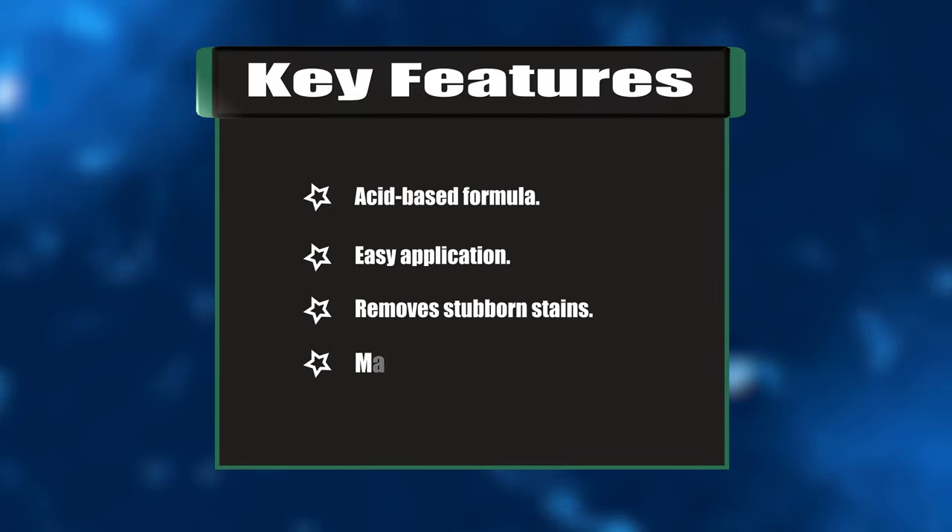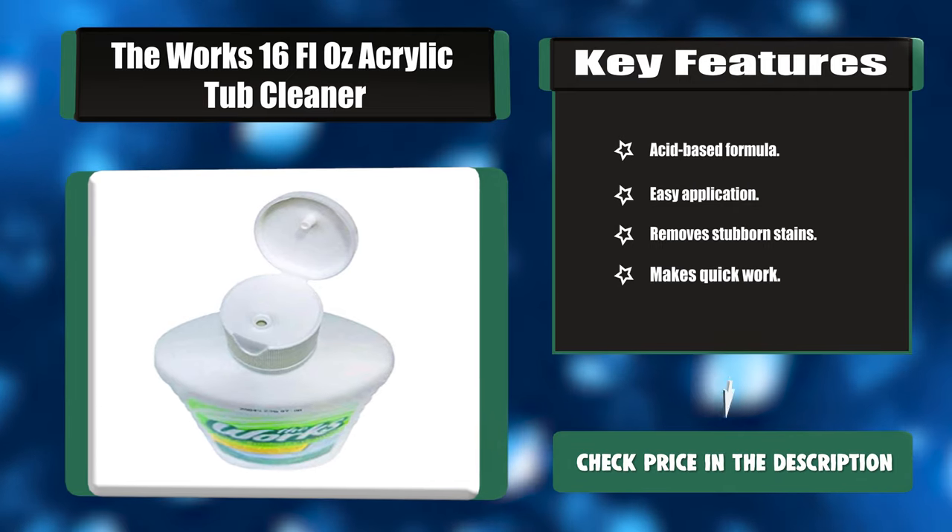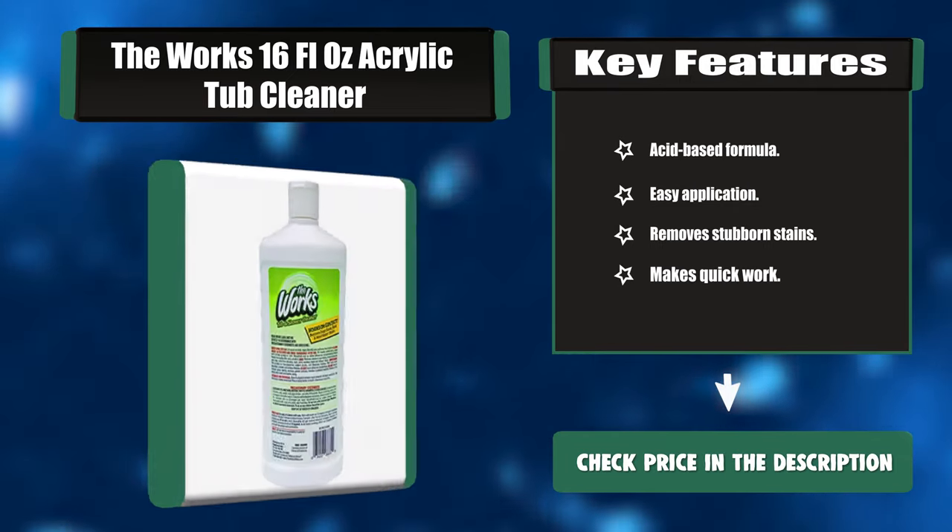Key features: Acid-based formula, easy application, removes stubborn stains, and makes quick work.